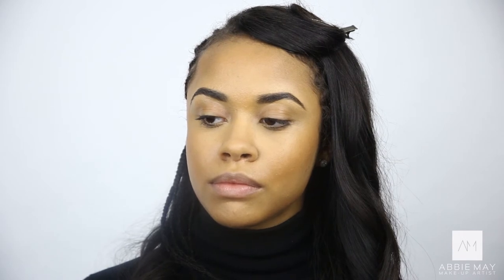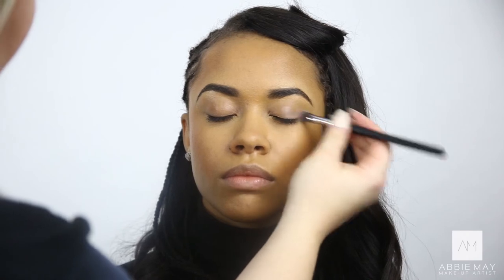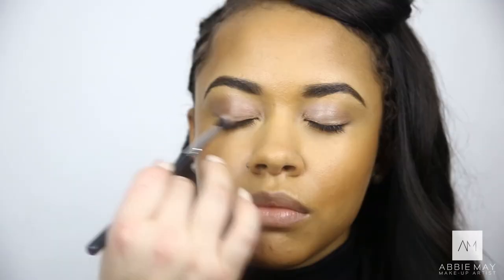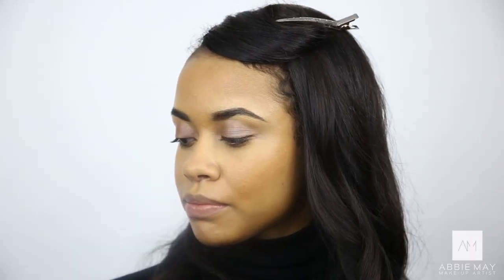So I'm now going to go into the eyes. I'm going to use a paint pot from MAC — this is in Groundwork. I'm just using a buffing brush and I'm going to paint this all over the eyes. I'm now going to use the Urban Decay Gwen Stefani palette and I'm going to use Zone all over the eyelid.